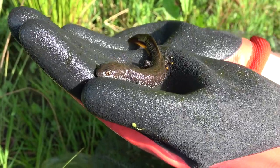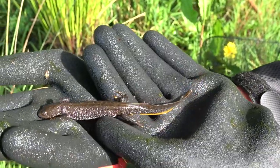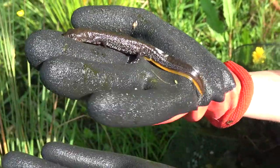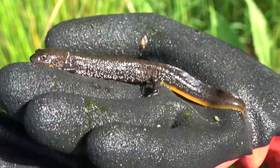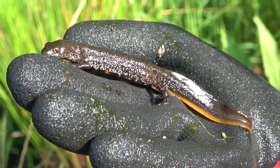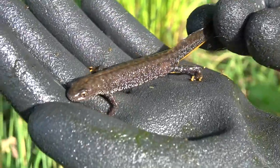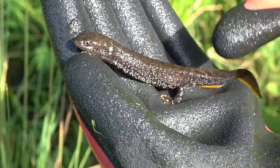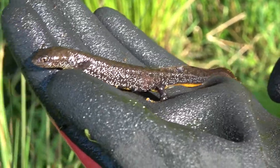Here we have a female GCN. Once again, quite large, spanning the entirety of my hand. She's got an orange stripe going along the base of her tail, and she lacks the silver flashing and crest that the male had. You can see that they're both quite warty — this one in particular has quite a few white warty spots, which is pretty typical of great crested newts.